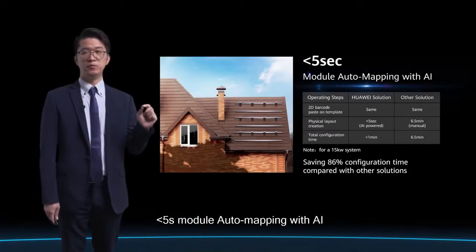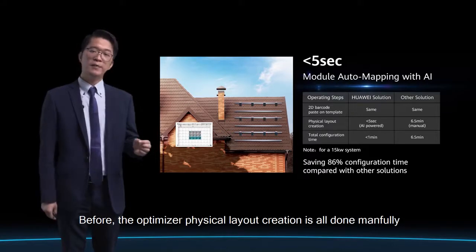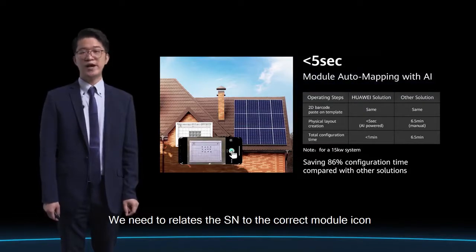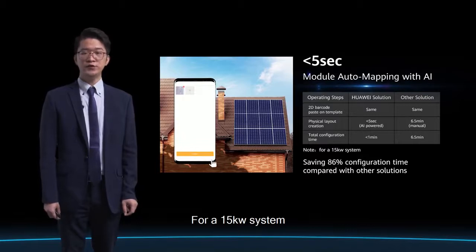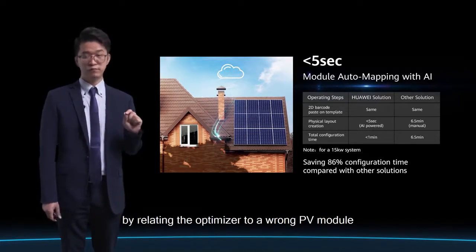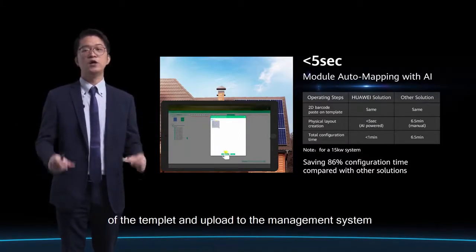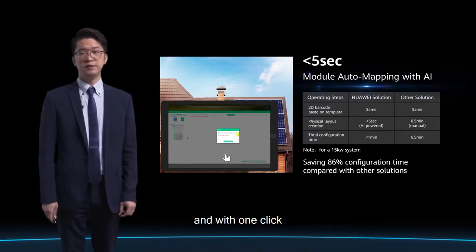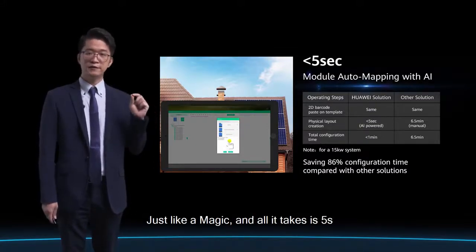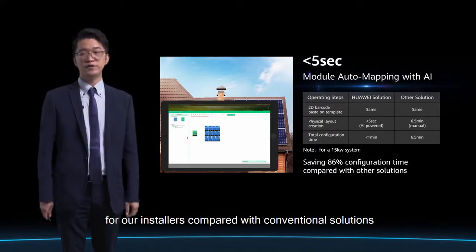Less than 5 seconds module automapping with AI — this is one of the best features of our solution. Previously, the optimizer physical layout creation was done manually: you needed to relate each serial number to the correct module icon in the management system one by one. For a 15kW system, this could take up to 6.5 minutes and risk relating an optimizer to the wrong PV module. At Huawei, we do this all with AI. You just take a picture of the rooftop template and upload it to the management system, and with one click it instantly turns into a physical layout view — like magic — in just 5 seconds. This saves up to 80% of configuration time compared with conventional solutions.